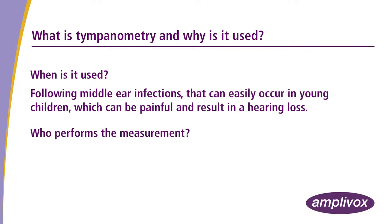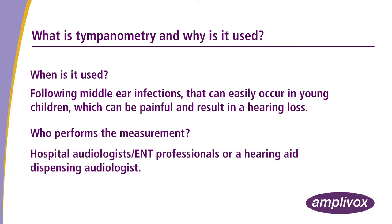Who performs the measurement? Hospital audiologists, ENT professionals, or a hearing aid dispensing audiologist.